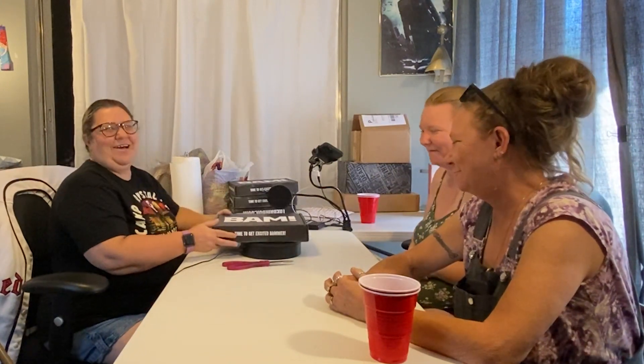Hey everybody, it's Michelle here with Adventures in Foyer Picking and Reselling. I've got Savannah off camera, and I have Stacey here with me today and Shelby. And we are opening up a BAM box. I've trained them for this.